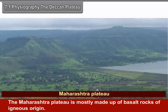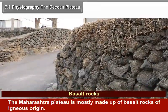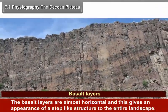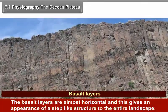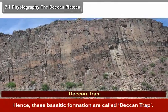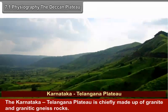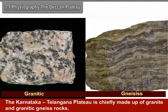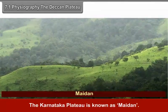The Maharashtra Plateau is mostly made up of basalt rocks of igneous origin. The basalt layers are almost horizontal, giving an appearance of a steppe-like structure to the entire landscape. Hence these basalt formations are called Deccan Trap. The Karnataka-Telangana Plateau is chiefly made up of granite and granitic rocks. The Karnataka Plateau is known as Maidan.